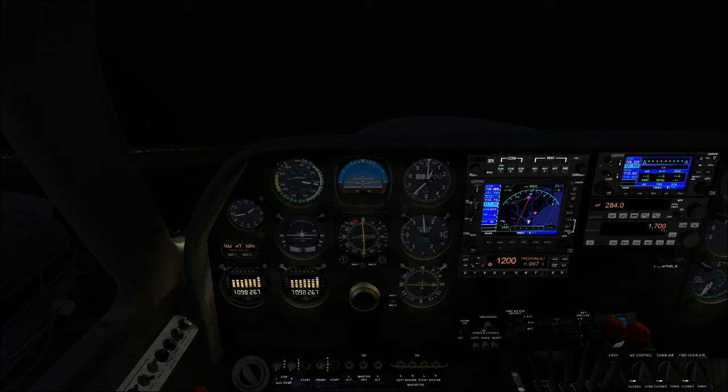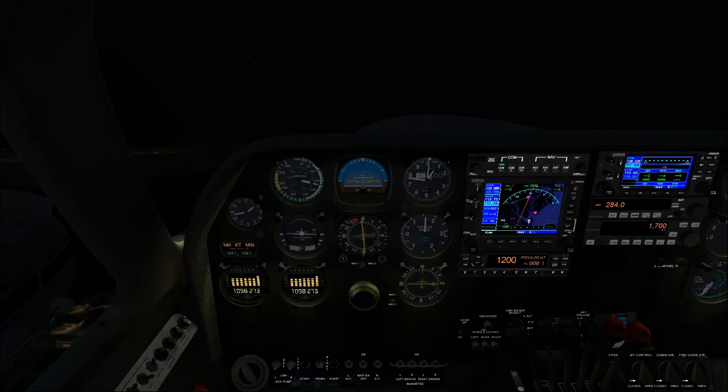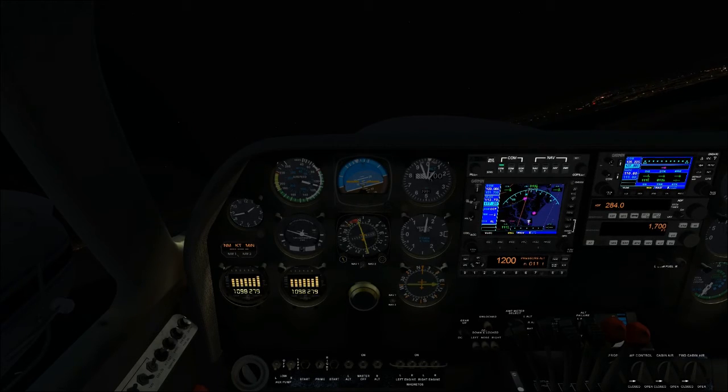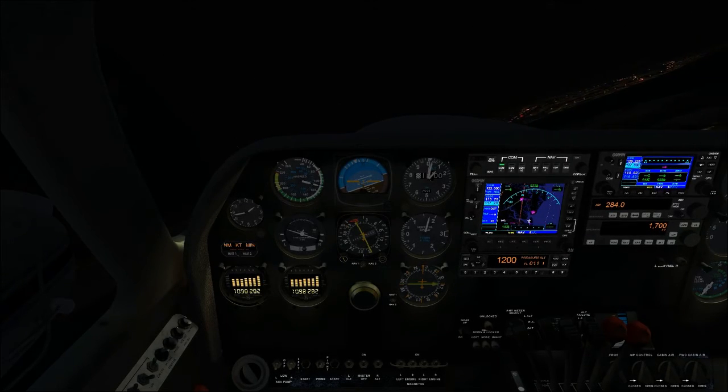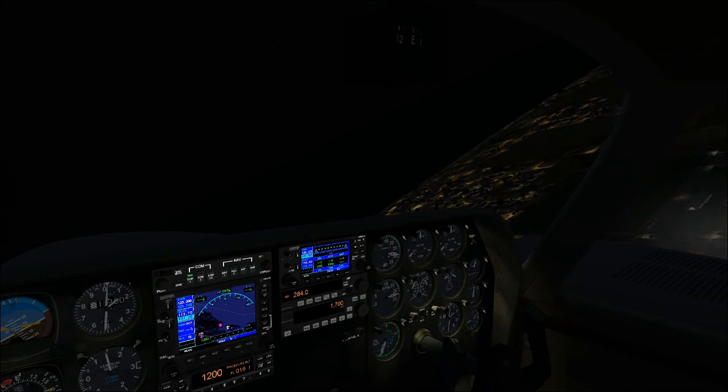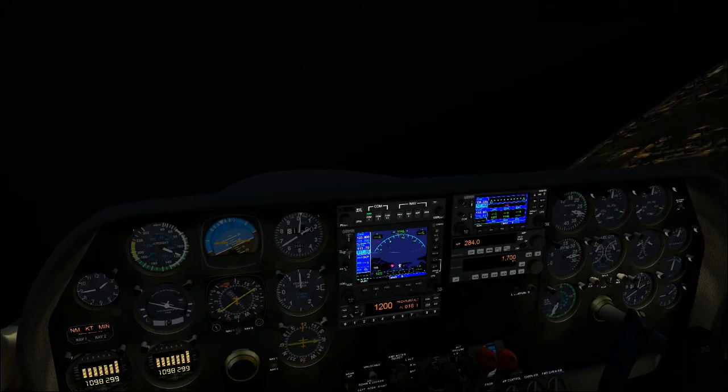In addition to managing lights, there are other night flying hazards to be aware of. If you're flying over the ocean or a large body of water, you may notice you can't even see where the sky ends and the water begins — that's because water acts like a mirror and reflects whatever's in the sky. You have to be careful about that when flying VFR at night.